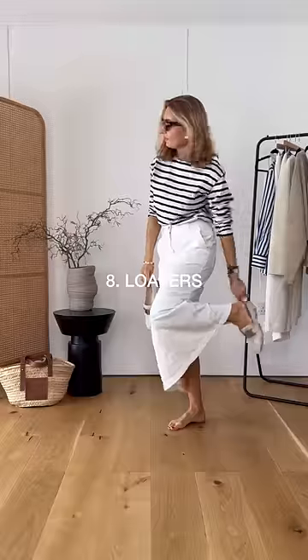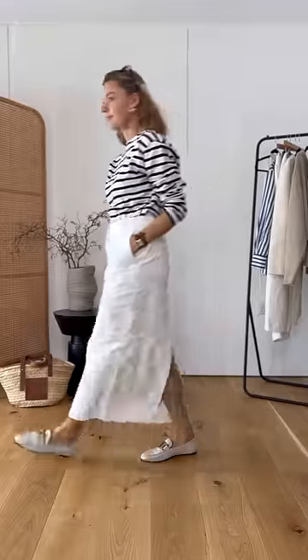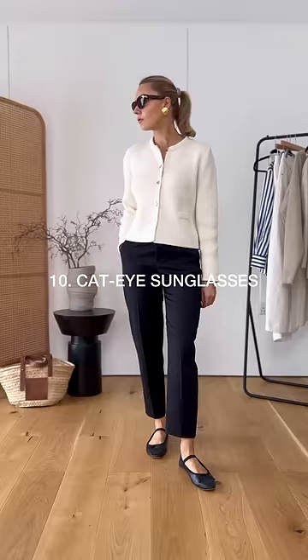Number eight is adding a classic pair of loafers to your outfit — these instantly add a smart edge to any look. And then finish off by going for some bold vintage earrings and some cat eye sunglasses.